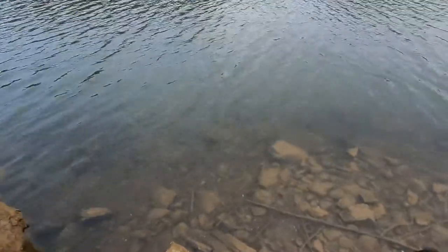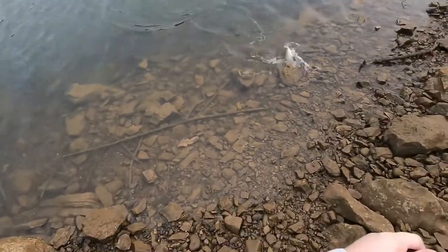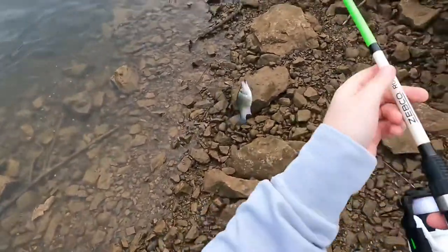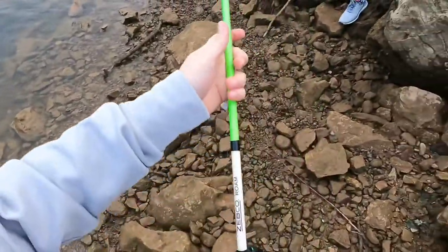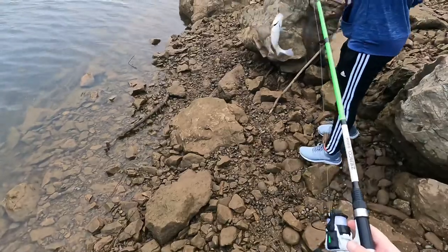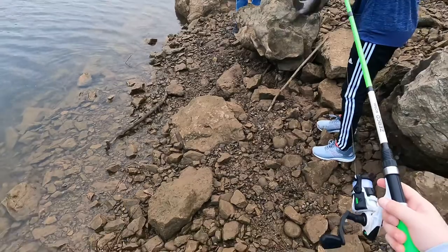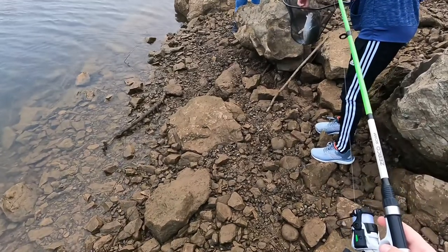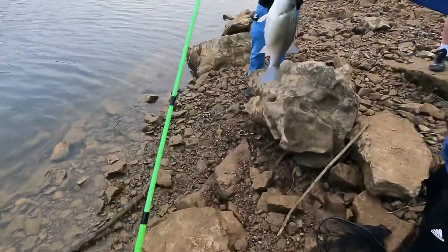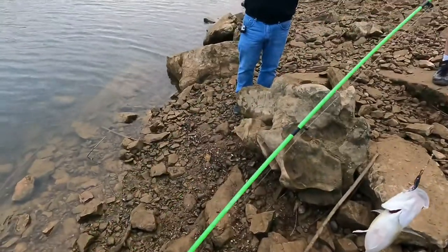I think this is a fish — this is a fish, oh my gosh! Look at this thing! Got him — quickly put him in there, oh my gosh, I thought I was stuck. Put him in there, he's like barely hooked. Oh my gosh, this is a monster! He's barely hooked, oh my gosh.